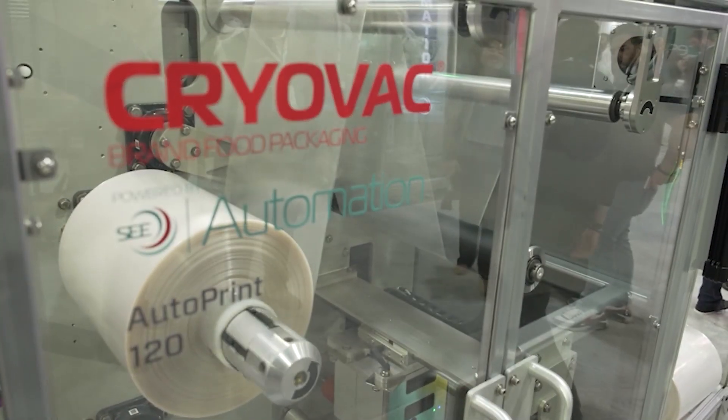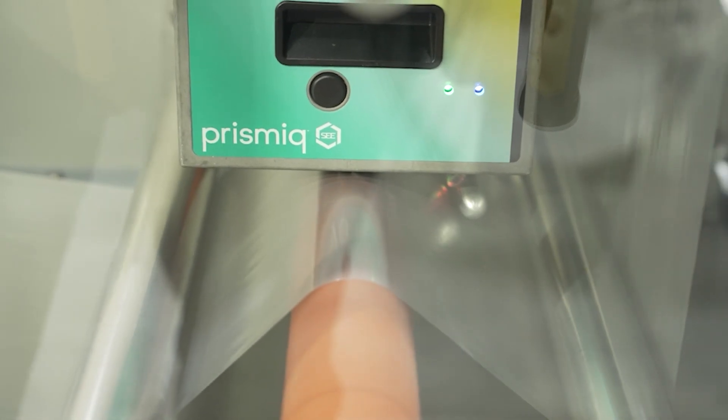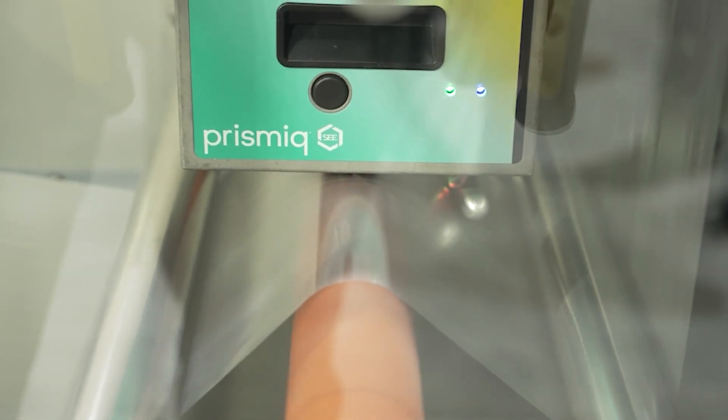The other piece of equipment that is new to the market is the AutoPrint 200. It's our first entry into coding and marking, and ultimately we'll look to take this piece of equipment to the floor to be able to do it on demand.